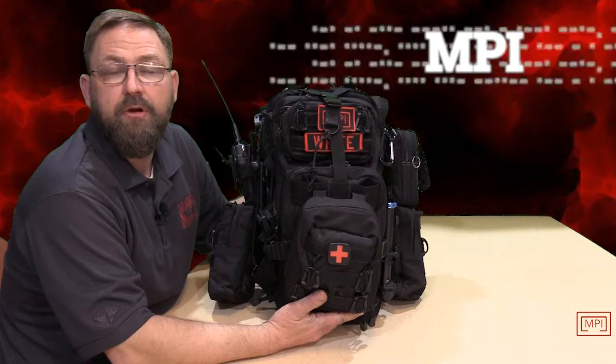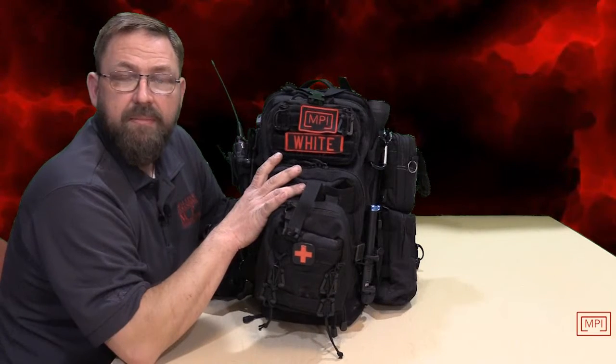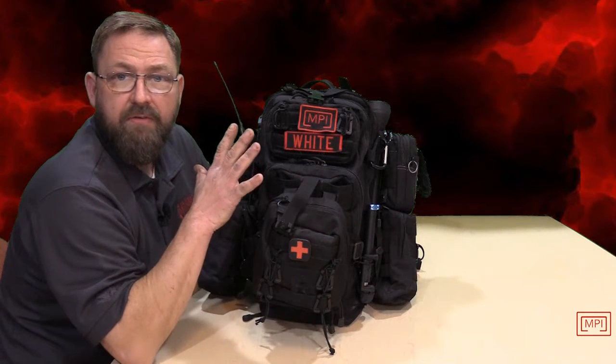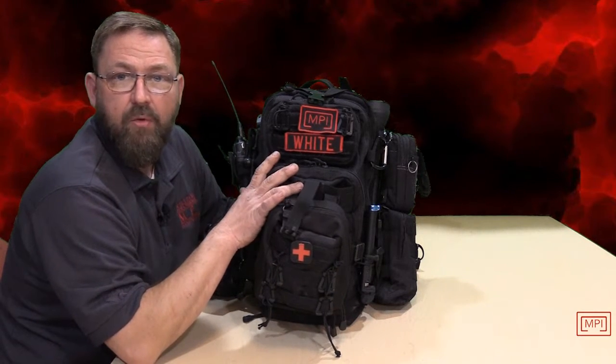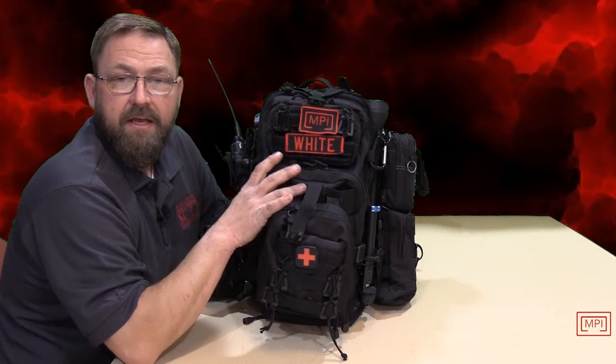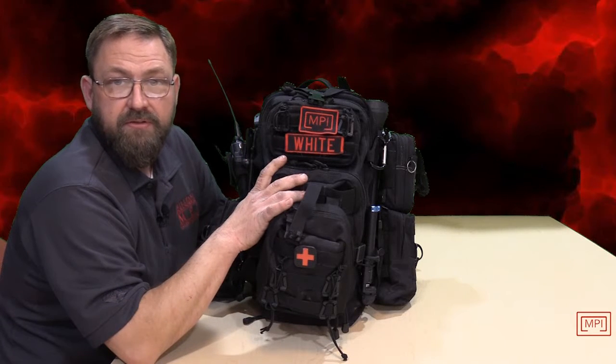Hey guys, Mike from MPI — Military Paranormal Investigations. This is my paranormal go bag that I keep with me at all times. One of the things I wanted to go over, that I get asked a lot, is what's in my go bag. I thought I would share with you guys today some of the items that I carry that may be a little different than what you see in your typical paranormal investigator's kit.